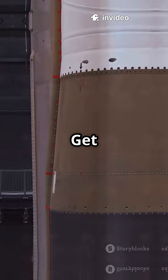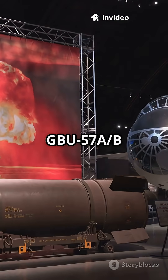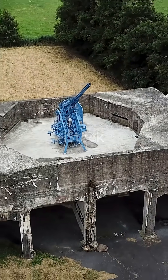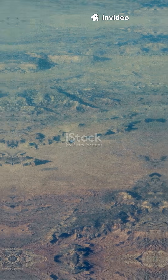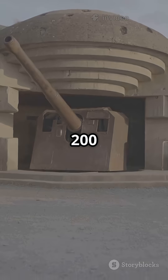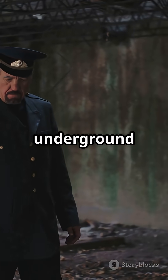Think you've seen big bombs? Get ready to meet the king of bunker busters. This is the GBU-57A/B Massive Ordnance Penetrator, nicknamed the MOP. We're talking 30,000 pounds of pure precision destruction. Only the B-2 Spirit stealth bomber can even lift this beast. The MOP is built to smash through over 200 feet of reinforced concrete, crushing the world's toughest underground bunkers.